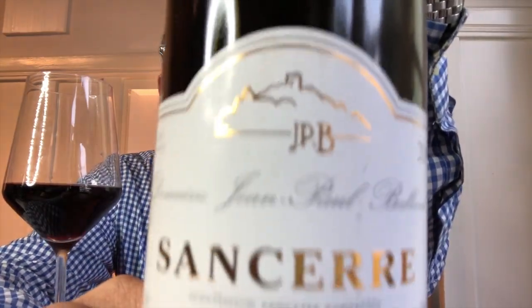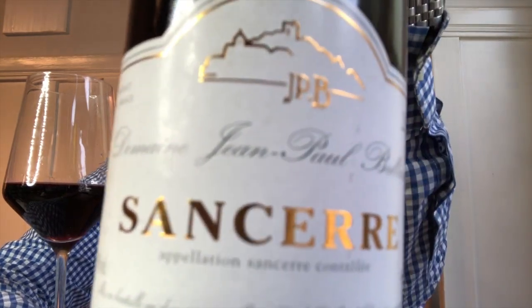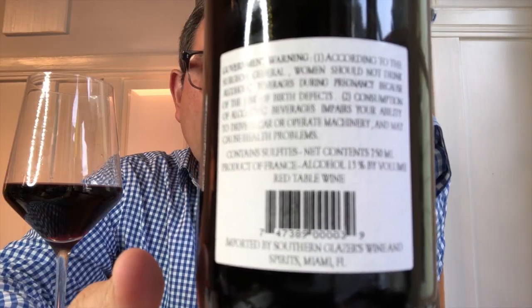Let me show you the bottle. This is Domaine Jean Paul Balland, Sancerre 2016 vintage, 13% ABV, 100% Pinot Noir.